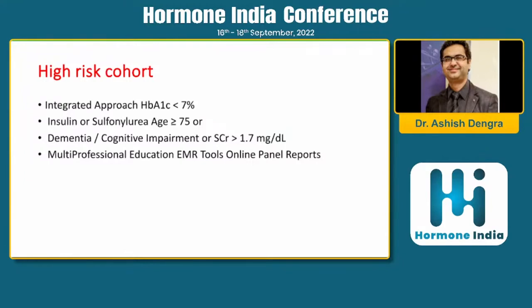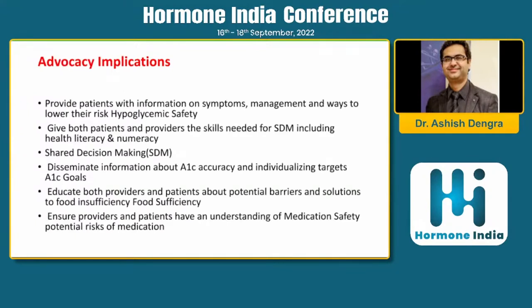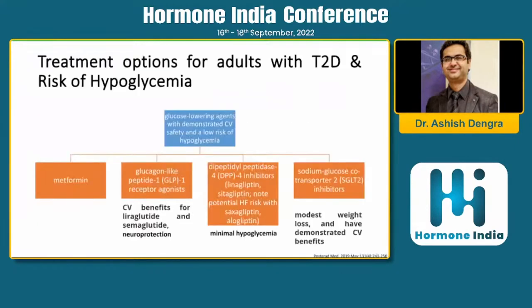An integrated approach is needed for high-risk patients — those on insulin or sulfonylurea, those with dementia or cognitive impairment — involving multi-professional educational tools and proper follow-up. Risk stratification means identifying high-risk populations, intervening, and preventing future hypoglycemic events. Advocate for mitigation by providing patient information on symptoms and management, counseling, shared decision-making with family members, and educating both providers and patients about hypoglycemic events, food, medication safety, and future risk.